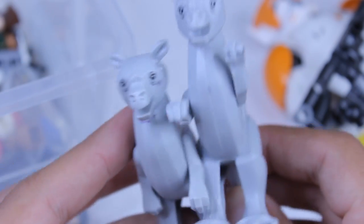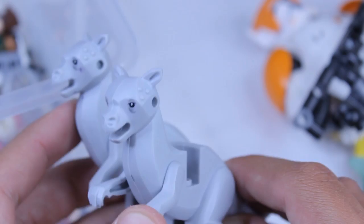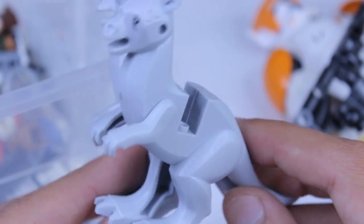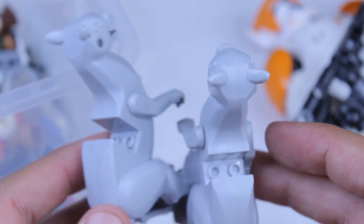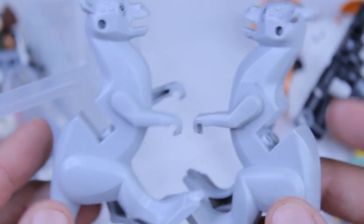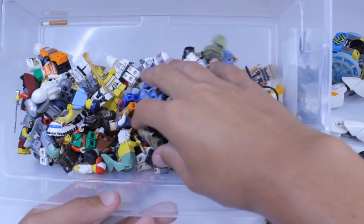Up next, we have not one but two molded tauntauns — these were incredible, just kind of throw-ins that I found last second. It's really nice to have these because I only have the brick-built tauntaun from the latest micro fighter set. So having two molded ones is a great pickup.